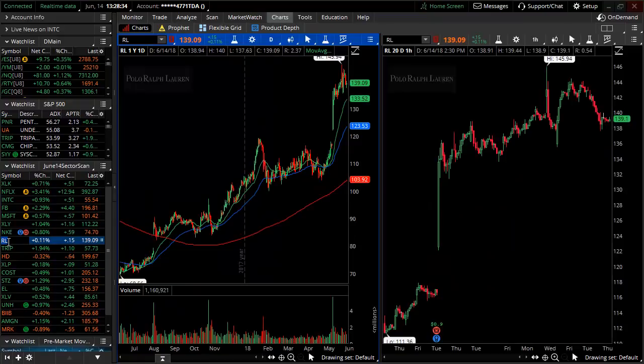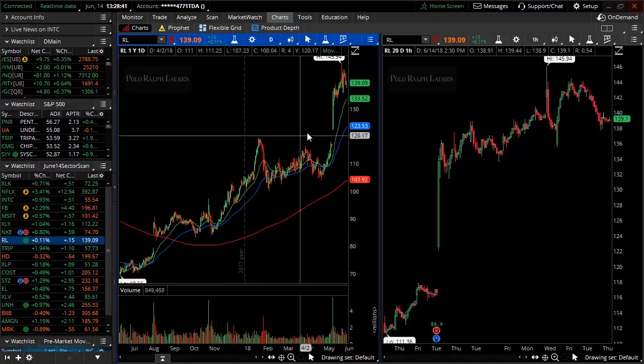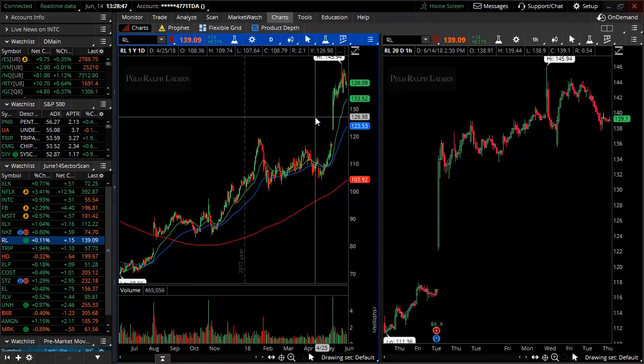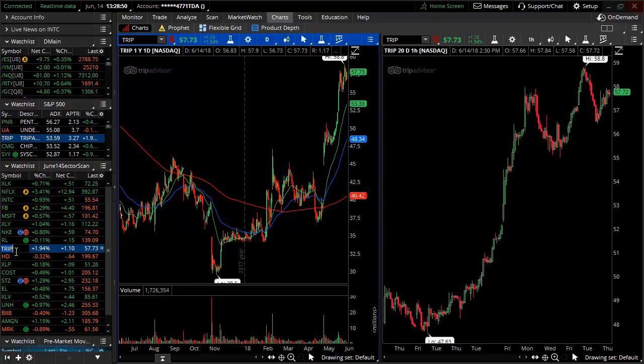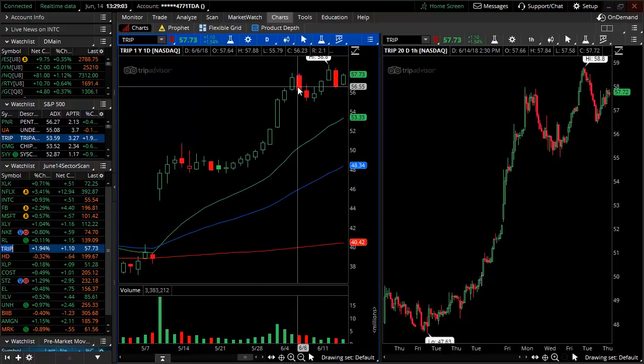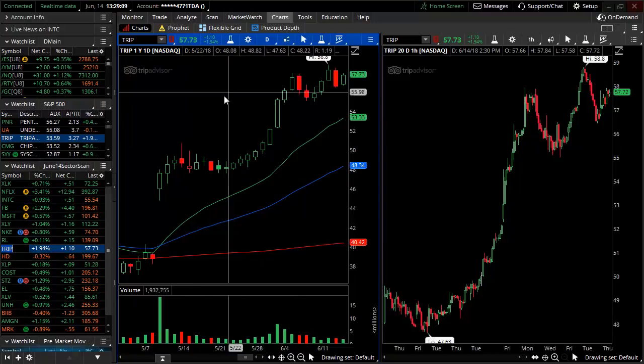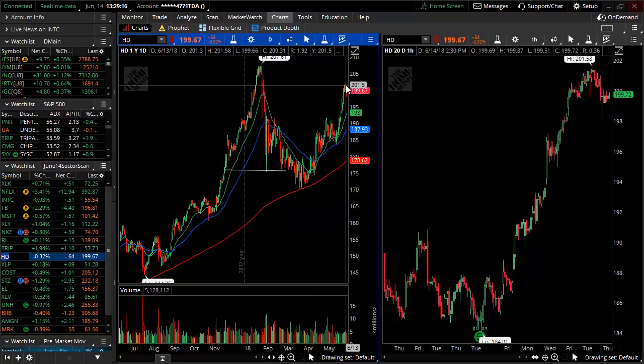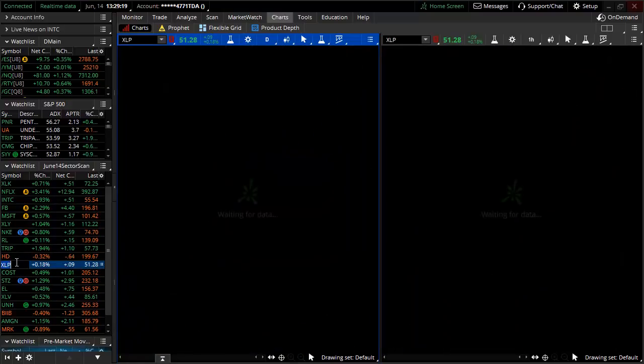Ralph Lauren has broken above $120 per share on very strong volume and continued higher, stopping right around $140 per share. Look for pullbacks in strong stocks to get stronger. TripAdvisor has also broken higher from a consolidation breakout, did an initial retracement, and went straight up. Remember, the XLY sector spider is up roughly 11 days. TripAdvisor is essentially part of that move. Home Depot is also still pushing up, not quite at all-time highs but moving beyond them.